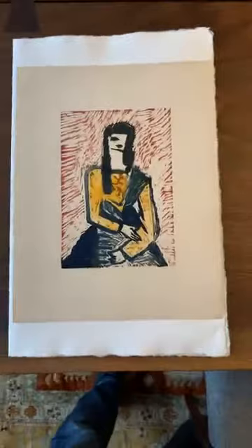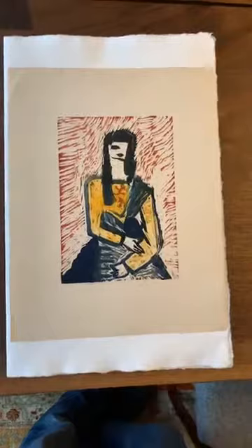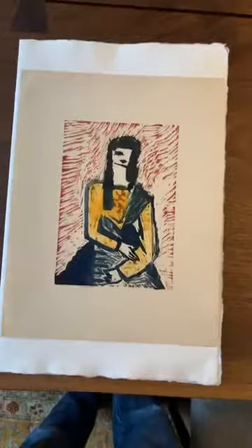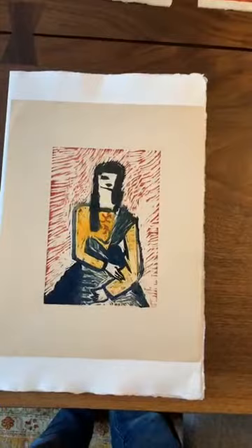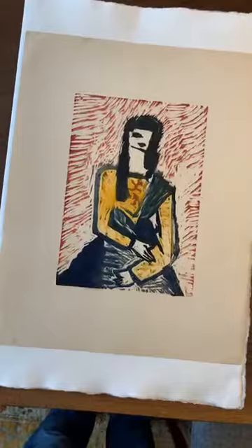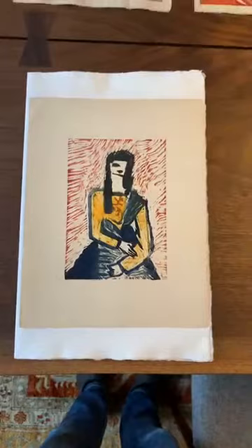The next print is by a Sosaku Hanga artist — the first work in this group that is not Shin Hanga. Keith and Fujio Yoshida worked in the Shin Hanga way, where designers created the image and carvers and printers finalized the print. This particular print is by Yasu Hirata, a Sosaku Hanga artist. Not a lot is known about her. She worked in the mid to late 1940s.